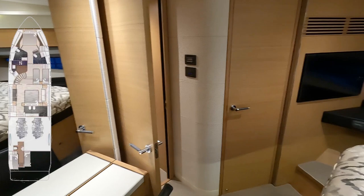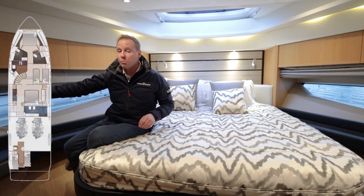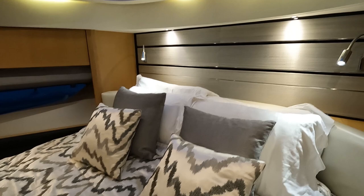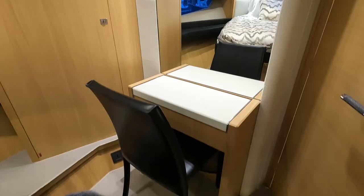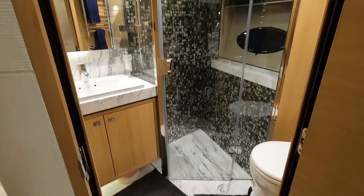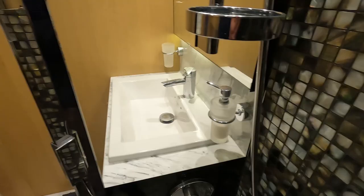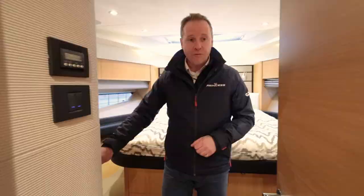Here we are in the VIP cabin forward — a double central island berth with access from both sides. There's a lovely amount of light with big natural light coming in from both port and starboard, plus opening portholes for natural ventilation, and the ability to have heating or air conditioning as well. All the cabins on this boat have strong AV packages — a Fusion stereo system and TV. There's a big hanging locker on the starboard side, storage under the berth, a little makeup area with a chair and big mirror, and an ensuite on the port side. It's a classic Princess heads — very large shower — with quite a unique marble package and mosaic tiling.